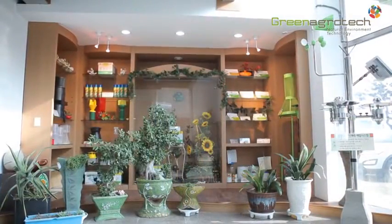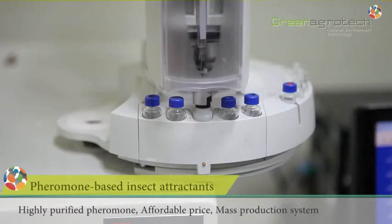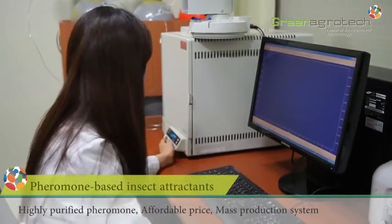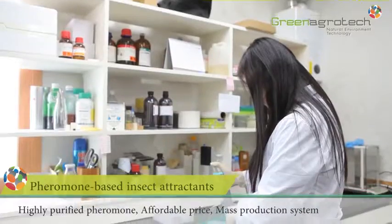Our specially formulated pheromone items catch numerous target pests. The pheromone-based insect attractants have been elaborated by artificial synthesis of the isolated sex pheromone, aggregation pheromone, and kairomone for the target pest.